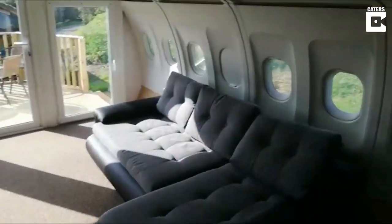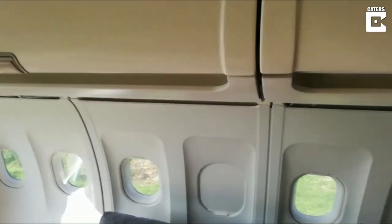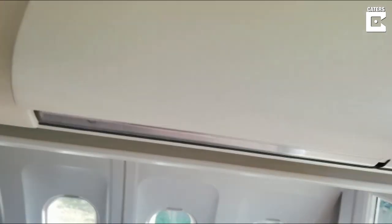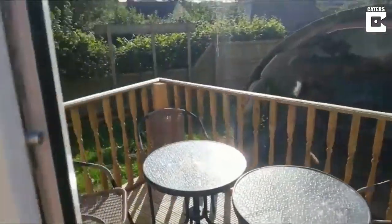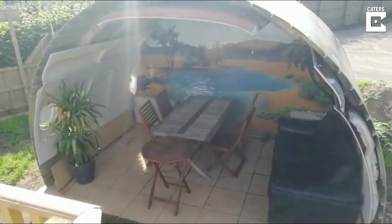The sofa bed pulls out and you have the overhead lockers for your bedding and storage. Outside, enjoy cocktails in the evening with your own little barbecue area as well.